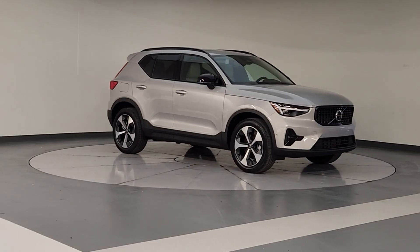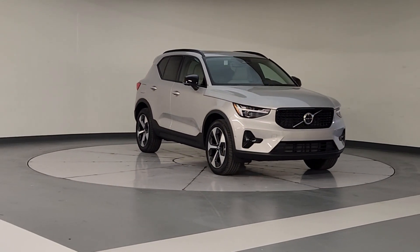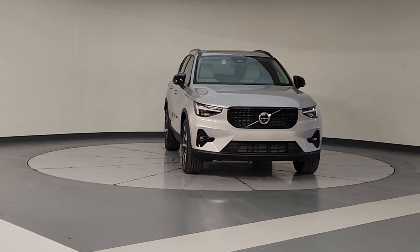Premium sound system, satellite radio, power liftgate, power passenger seat, heated mirrors.